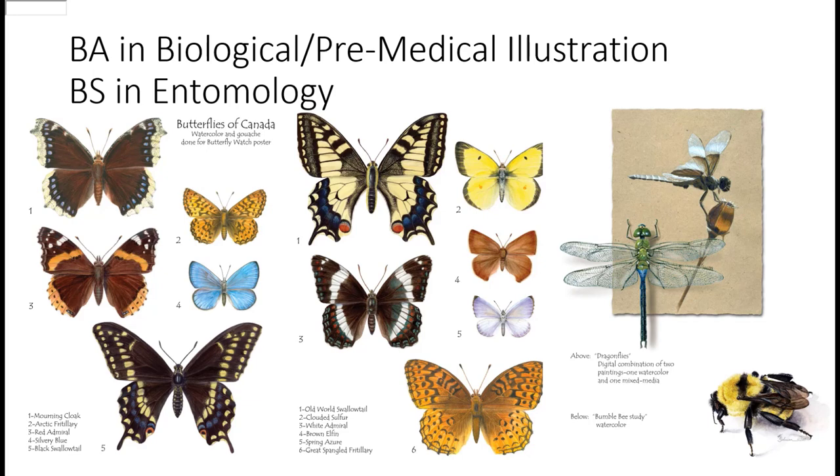Ever since I was a little kid, I've been into bugs and insects — I raise them, find them, hunt them, and take pictures of them. It was no surprise that when I went to college, I wanted to major in entomology. I went to Iowa State University, and three years into my entomology degree, I discovered they had a major called biological pre-medical illustration. Since I've always liked art, I thought it would be really cool to combine my entomology with an art degree, so I added that on.